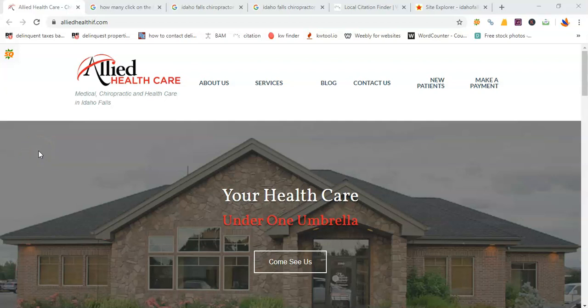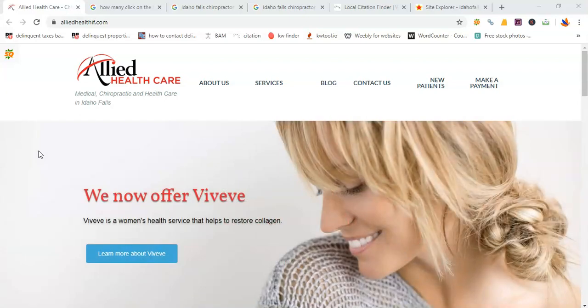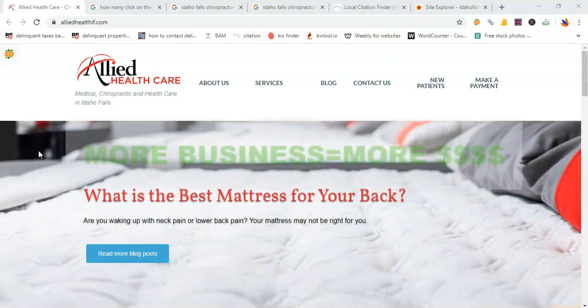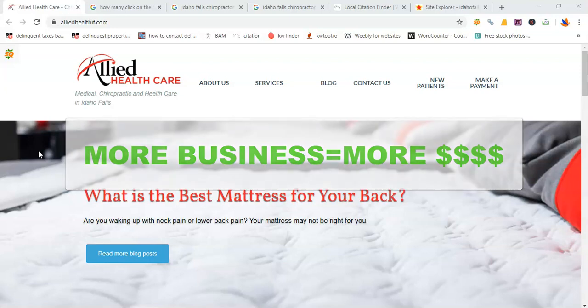Hey there, Dr. Nelson, this is Victor from Idaho Falls SEO. Very glad that I got to talk to you earlier. This is just a quick little video on what you guys can do to get more leads and customers and especially extend the reach of your online presence — because obviously the more customers you reach, the more business you have, and more business means more money.